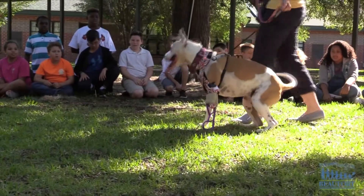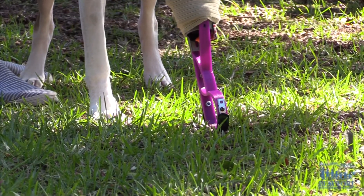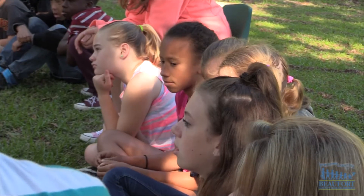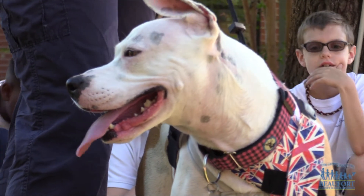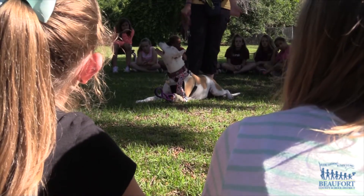Moonstar is now walking on all fours, using a prosthetic leg created by engineering and design students at Bluffton High School. Moonstar visited Acusa Elementary School, where 5th graders had learned about the dog on the school district's YouTube channel and wanted to see the 3D printed leg and, of course, meet Moonstar.